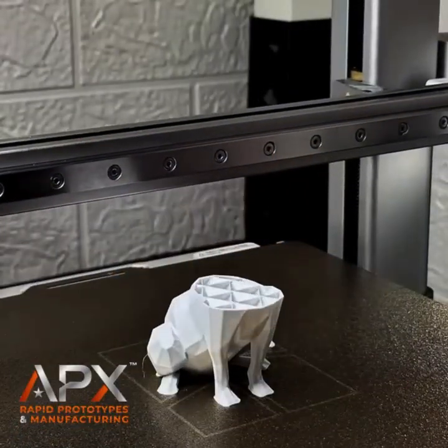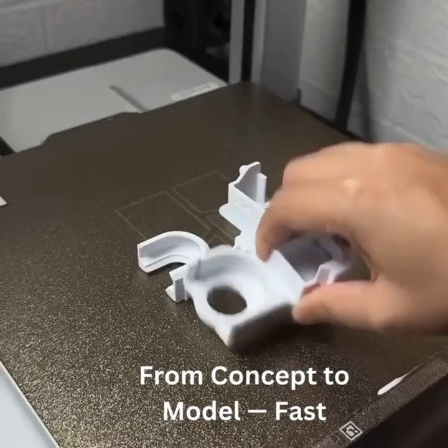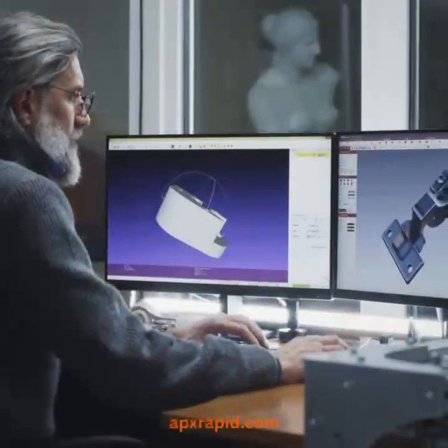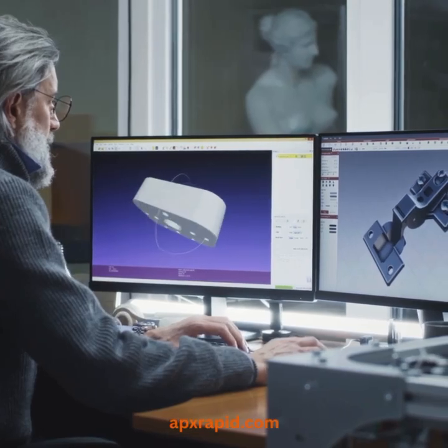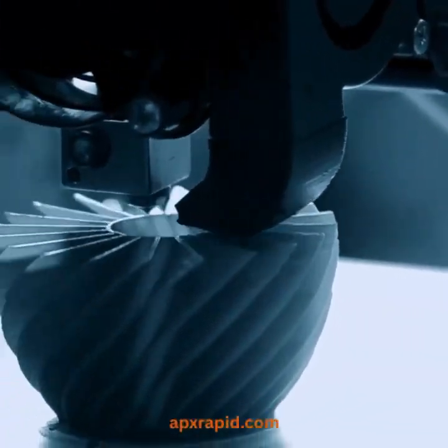At APX Rapid Prototypes and Manufacturing, speed, precision, and innovation drive everything we do. Our first advantage: rapid 3D prototyping. From concept to physical model, we deliver your custom parts in record time, often in just 24 hours.